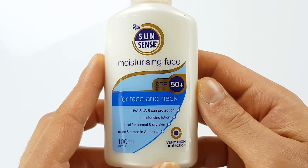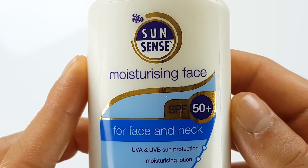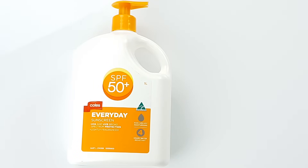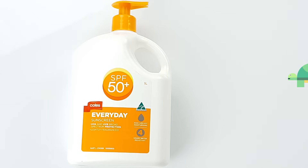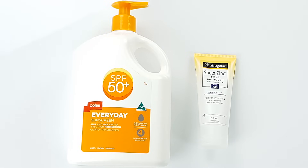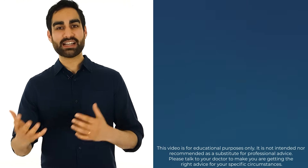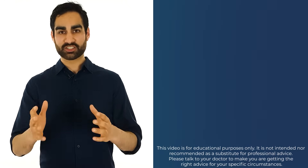Also, if you have dry skin, some sunscreens are labelled as moisturising, which can be helpful. Personally, I use generous amounts of a water-resistant chemical sunscreen when I know I'm going to be spending a long time outside, like playing tennis. But for day-to-day use, I choose a zinc sunscreen to reduce potential skin irritation, because I do get acne occasionally. Next time you're going out to buy sunscreen, you can use my four-step system to find the right sunscreen for you.